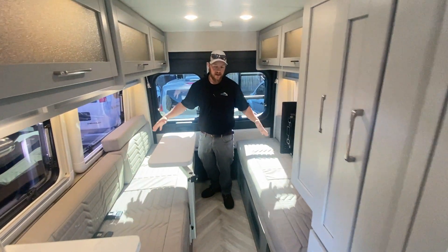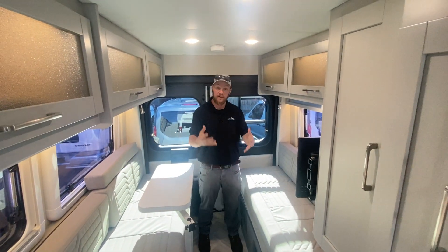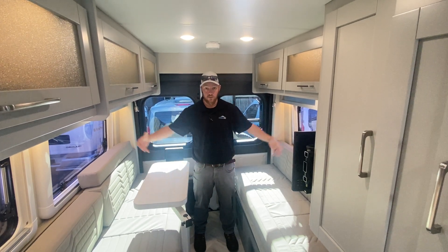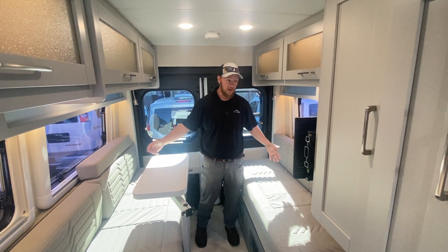Come on in, Mickey. Like I said, one of my favorite floor plans because we got this rear twin setup. The previous Coachman's actually didn't make into a bed, but now it does, which is super cool. You can pull this together and make it into a giant bed, which is super awesome.